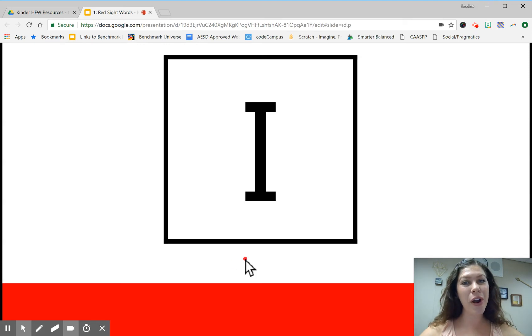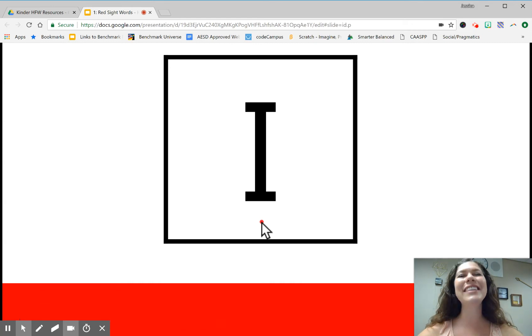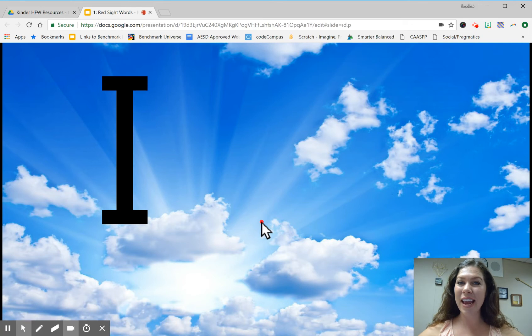Let's spell the word. Ready? I. Again. I. Last time. I. Write it in the sky — get your finger pencil ready. I. What's the word? I.